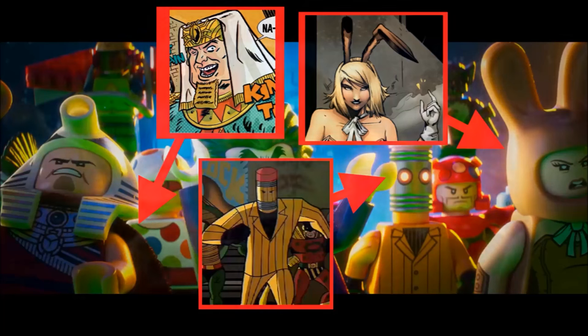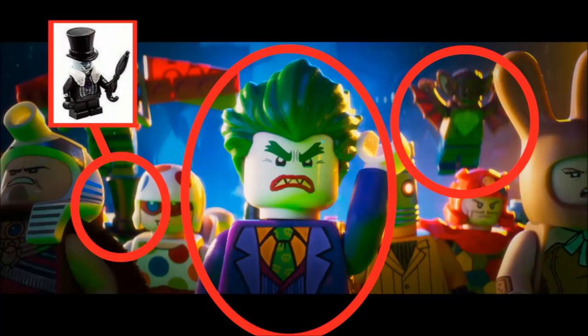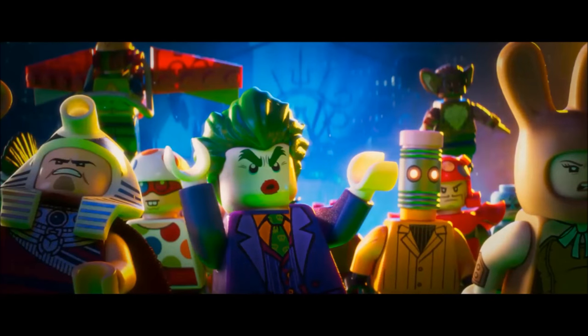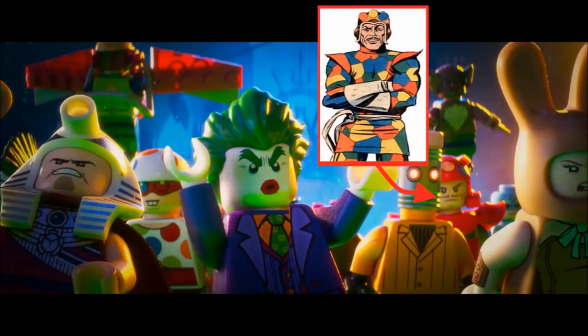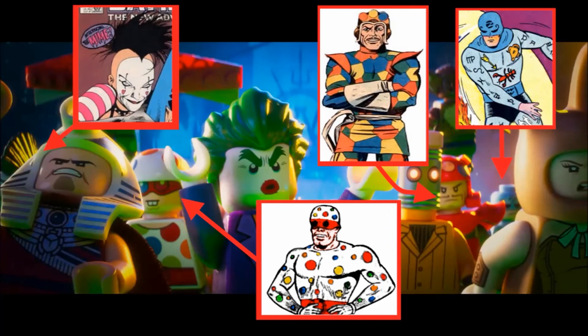For figures confirmed in sets, Man Bat, Joker, and what seems to be the Penguin appear in this scene. Some figures appear in this image that we're not yet sure will appear in any sets: Crazy Quilt Man, Polka Dot Man, The Mime, Zodiac Master, and somebody with a pink head — not sure who that is.